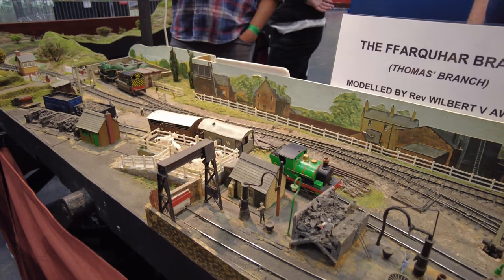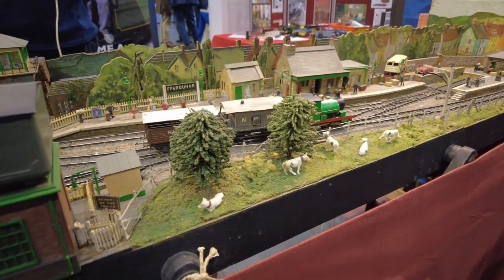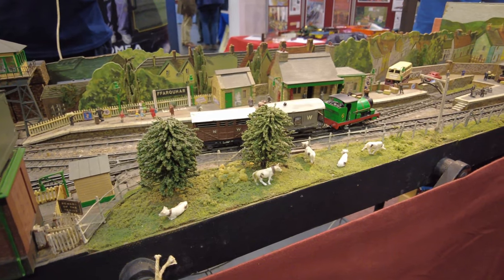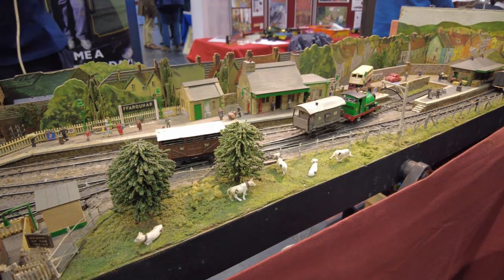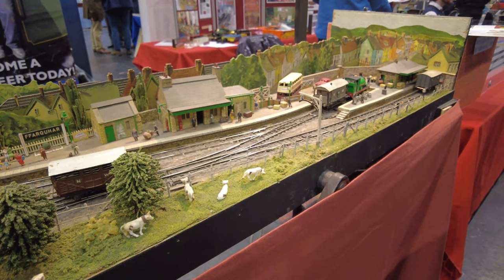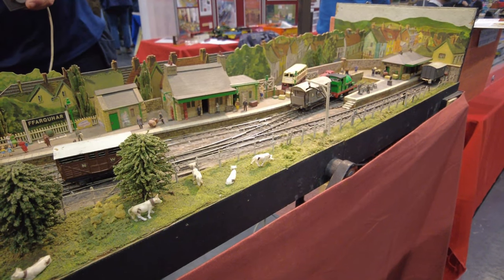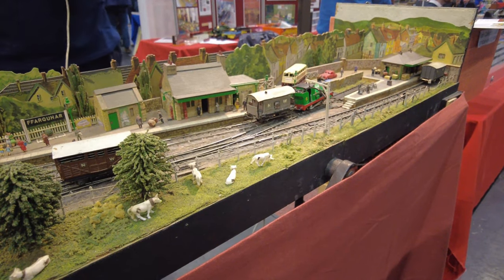Percy has his own work to do. Percy collects the brake van and cattle van, back into position. He's uncoupled and, with the brake van, runs around. Oh, it's so cool.